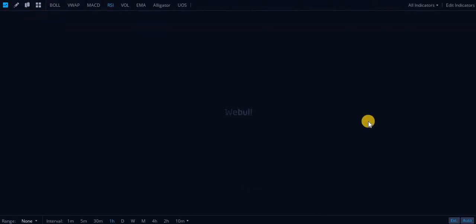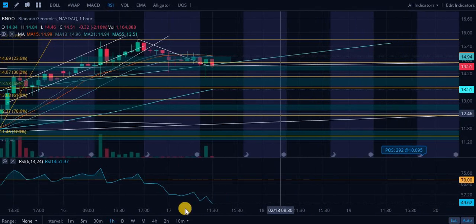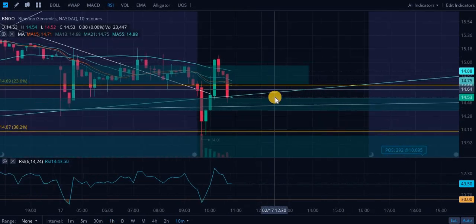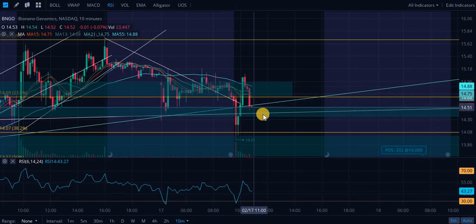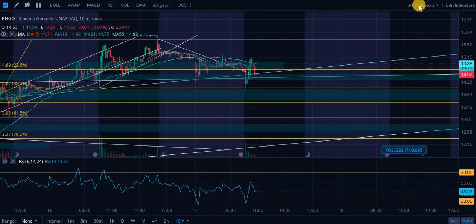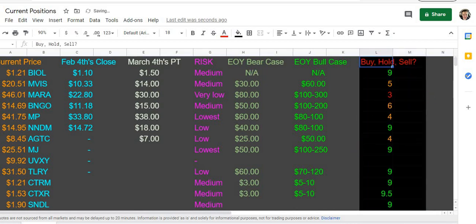BioNano, one last update. Looks like we are basically trying to confirm this as the support, but we're kind of struggling. We do have multiple levels of support here, though. It would be interesting to see what happens. Hopefully we don't have a market crash by the time you all are seeing this.